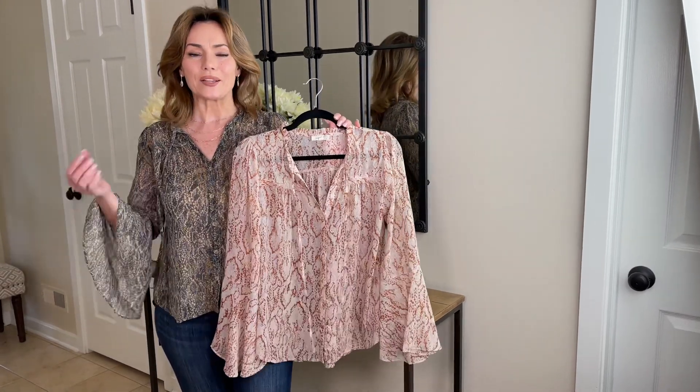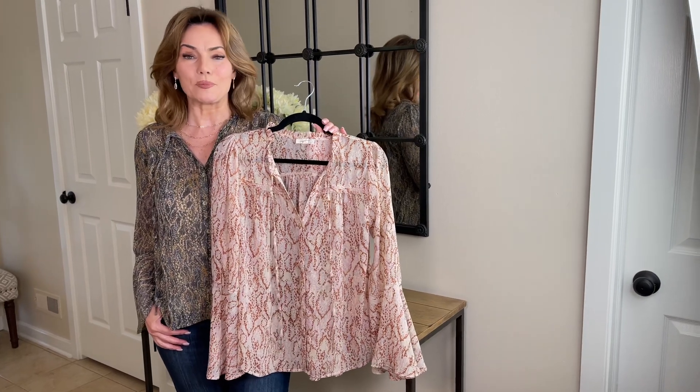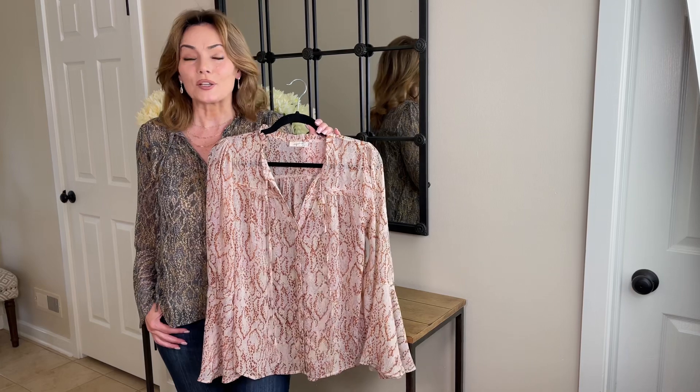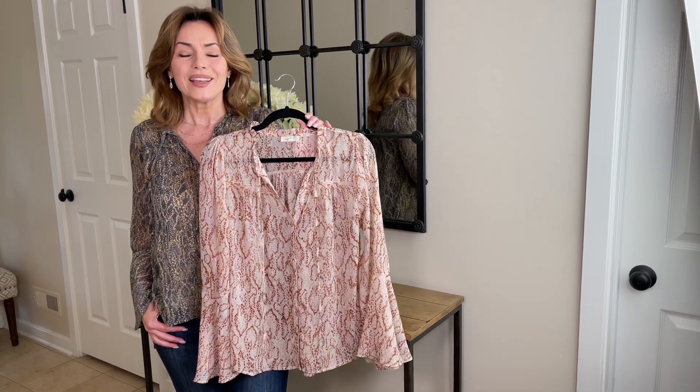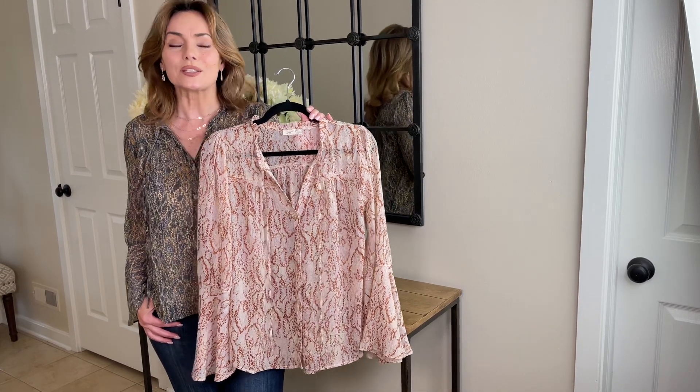This is a blouse you're going to love. You can just throw it on and be casual and be fabulous and sophisticated and pulled together. You can throw a jacket on over it if you want. It's going to be super cute with the vest. This is something you can dress up a little bit more. Whatever you want to do with it, it's going to be beautiful.